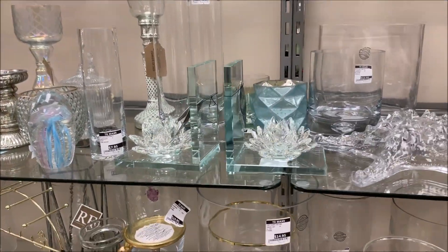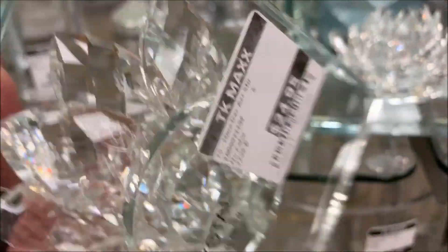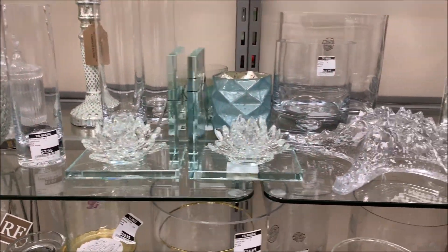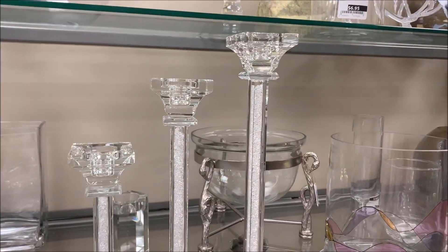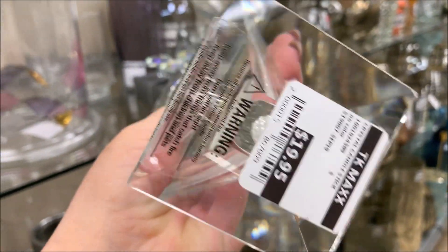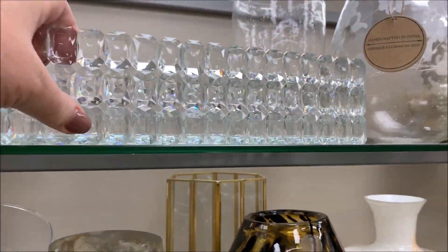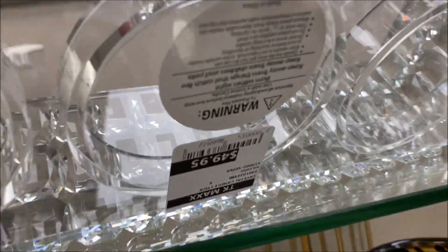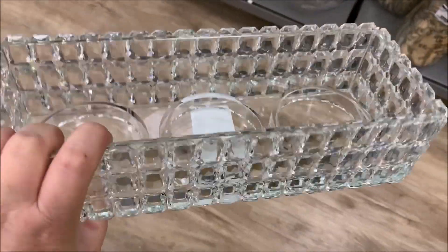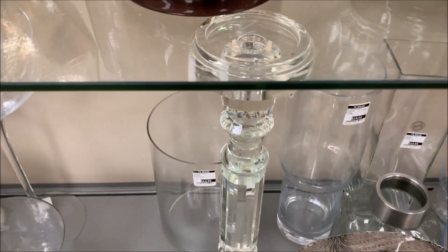There was certainly a lot of beautiful glam this particular day guys. How stunning are these beautiful crystal bookends. And these three candle holders truly stole my heart. How stunning was this absolutely beautiful candle holder — I instantly fell in love with her.